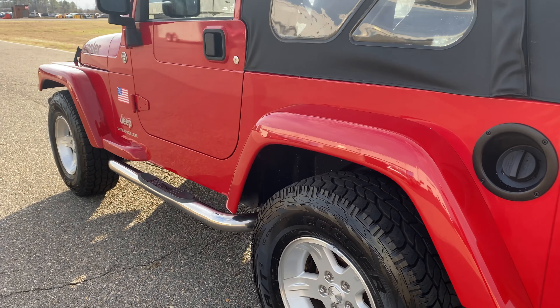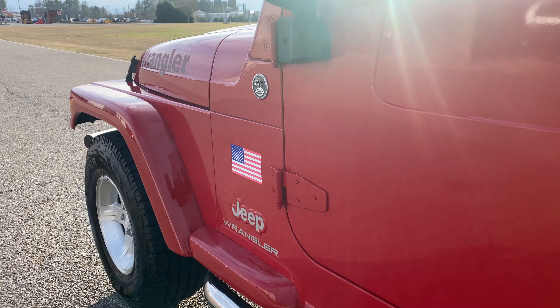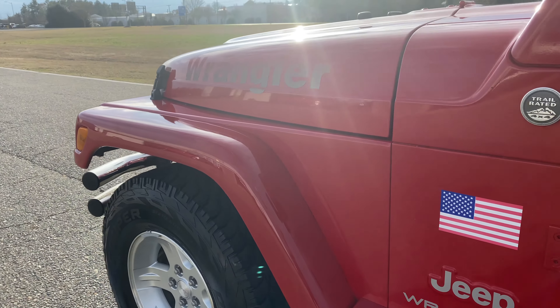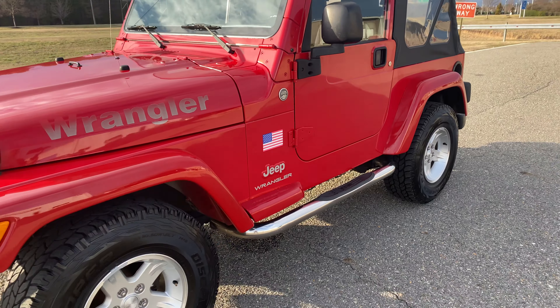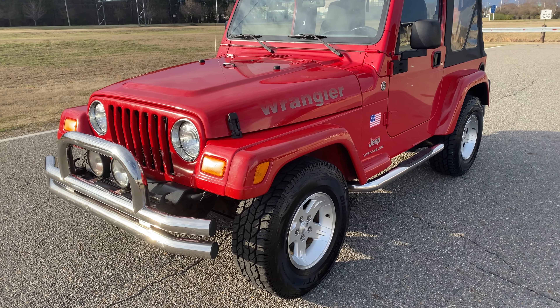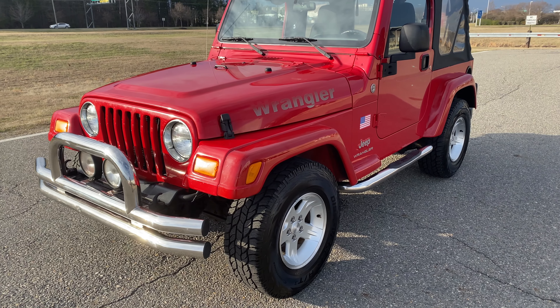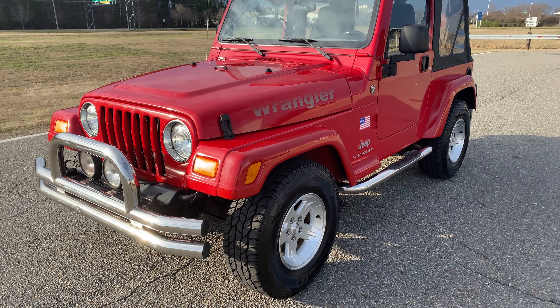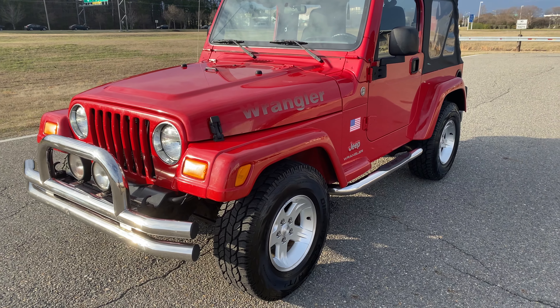This is a pre-listing. Like I mentioned, we have not touched this Jeep — we haven't reconditioned it. Although, as you see, it's not going to need a whole lot. We're going to go through, most importantly, all the mechanicals. We're going to check the valve cover — all this stuff that I'm mentioning that we are checking, if it needs it, we are going to do it. Therefore, everything that I note here will not be an issue. It will not have leaks, it will not have anything that needs attention.